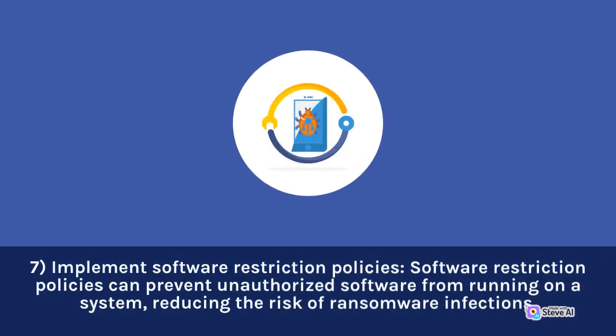7. Implement software restriction policies. Software restriction policies can prevent unauthorized software from running on a system, reducing the risk of ransomware infections.